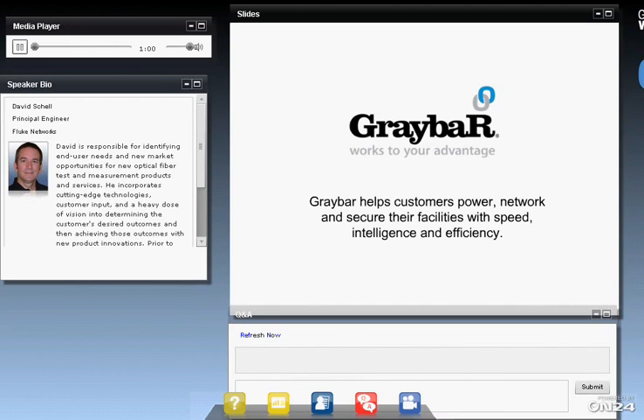Graybar is a leading distributor that provides the materials and solutions necessary to construct or redesign, rebuild, or maintain data centers. The competencies we have there include power and cooling, connectivity, security, lighting, and automation. Our mission statement is on the screen. We like to help our customers power a network and secure facilities with speed, intelligence, and efficiency. In this particular case, our facility is a data center.